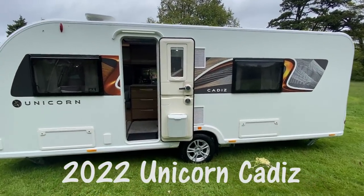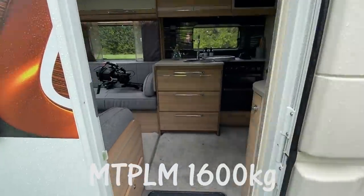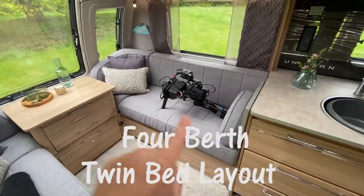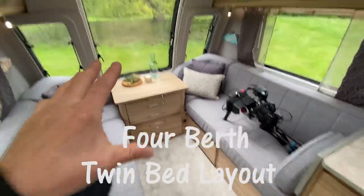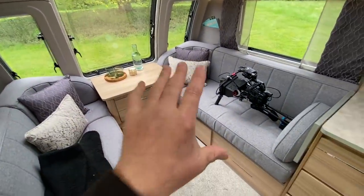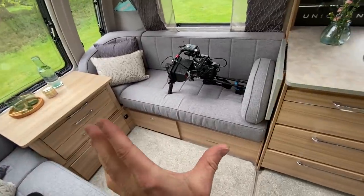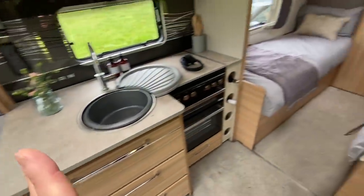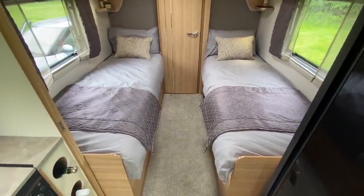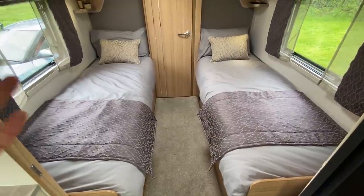This is the Unicorn 5 Cadiz — single axle, 1,600 kilos MTPLM. I've only got a few seconds with this one as they're filming here at the moment. Infinity window same as before, sprung bases on the seats — not foam. It has a shorter lounge because towards the rear you've got twin beds.